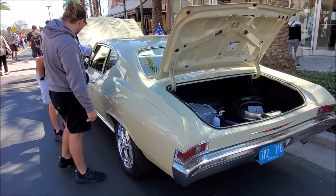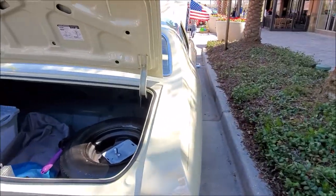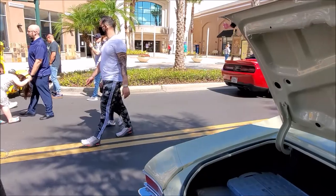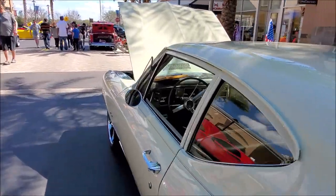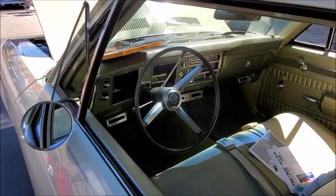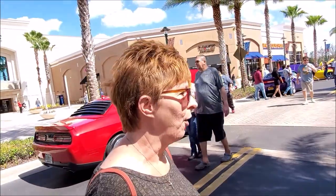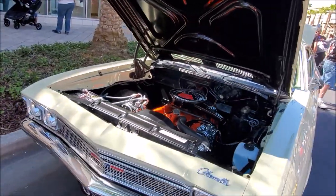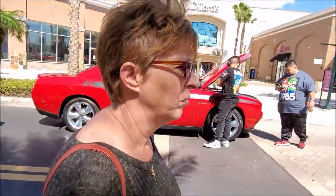Got a nice little Chevelle with the new age tires. That is nice, it looks really good. I like it because it's got the original — look at the inside, it's like a green. Back in the day it was green and yellow, certain colors. I'm telling you, man, these people drive their cars. Like that other gentleman's car for $48,000 — that's not a bad price.